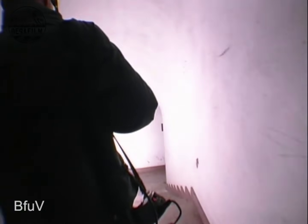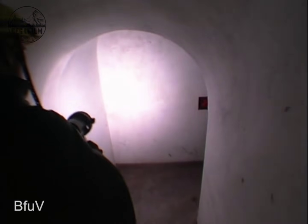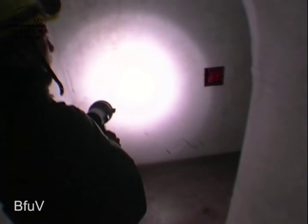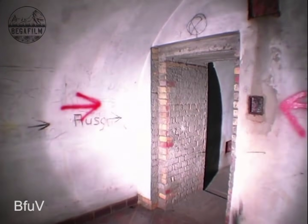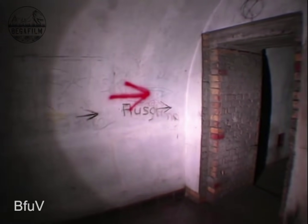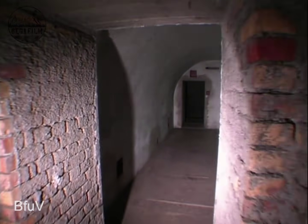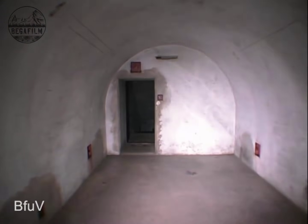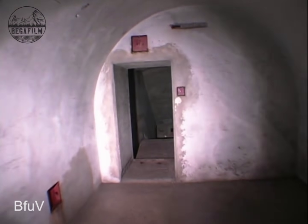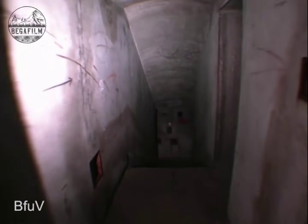After 78 steps from the bottom to the top, the staircase has an offset. Here in the crossing room, a branch goes to the emergency exit. This was originally used as a hoisting gallery during bunker construction, and as with most bunkers, was then converted to an emergency exit.